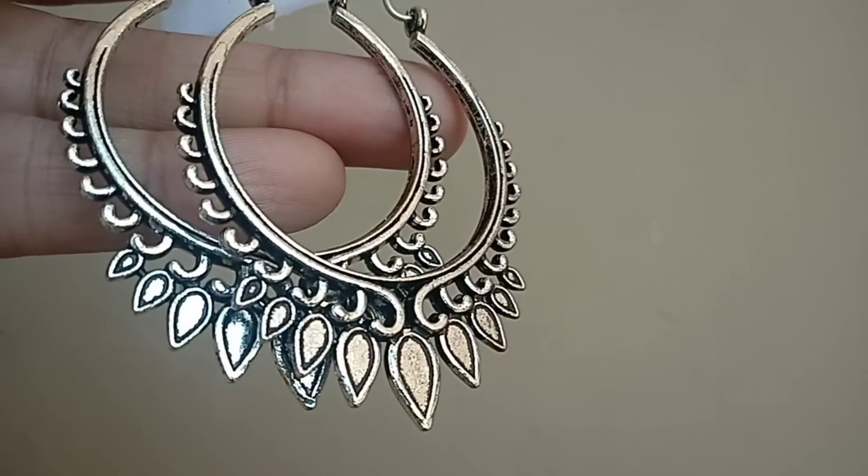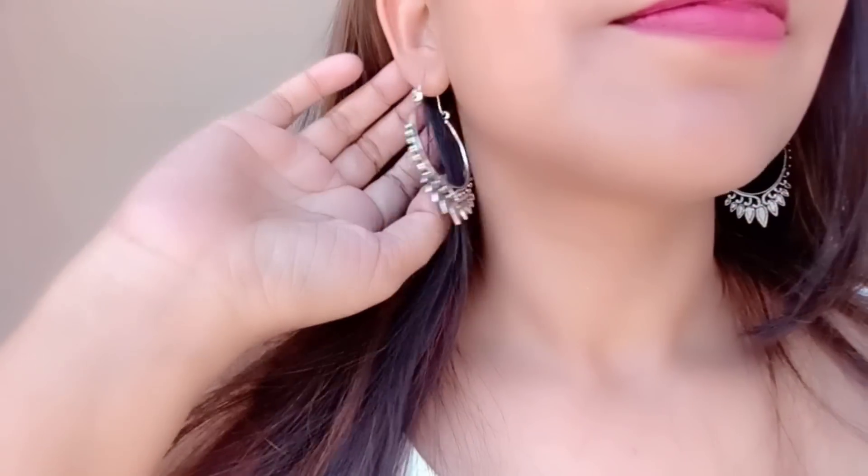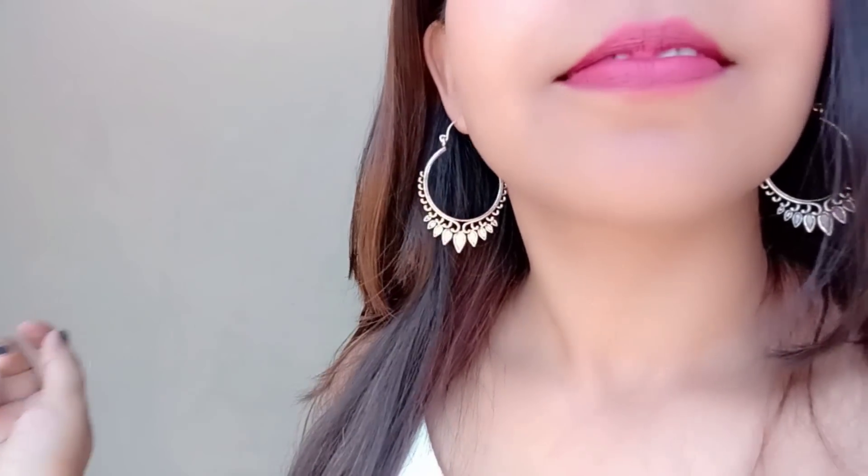Next up are the balis, which are very cute. They are very simple earrings but they can glam up any ethnic outfit. Even though they are simple, they are very versatile and nice.